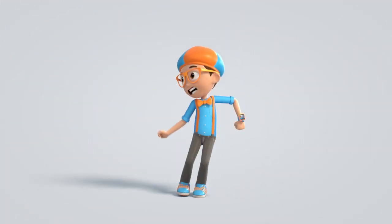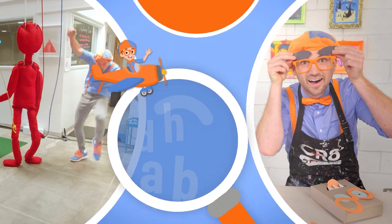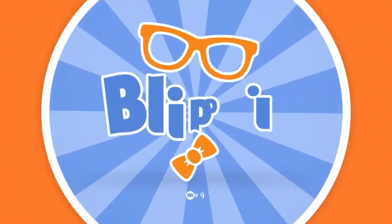Blippi! Come on, everyone. Let's make learning fun. Blippi! Blippi! So much to learn about. It'll make you want to shout. Blippi!